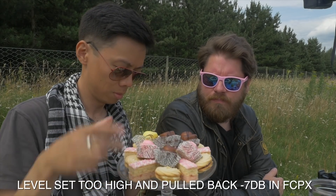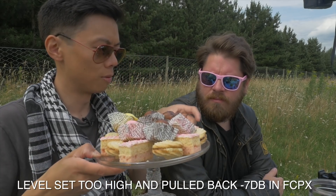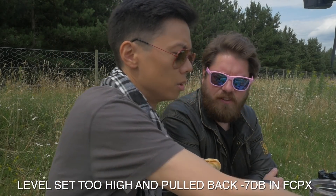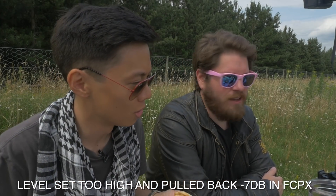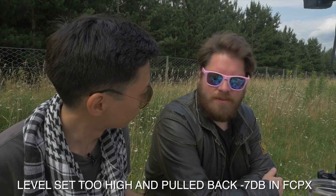Think of a really overexposed shot and try pulling back the details in the highlights — same thing with audio. Once it's clipped, it's gone. Now, when people first get started in the video-making game, the first mic they usually go for is a shotgun mic, and that is mostly a good idea.